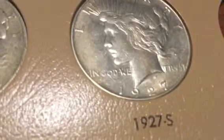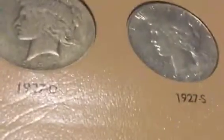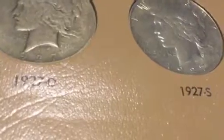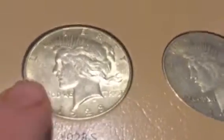I'm debating whether to sell the 27S and pick up a new one. I'll sell it if the chance comes by to trade it for something I really need. I didn't pay too much for it — I think I paid like 30 bucks. It's not terrible, but it's also not the best. We've got the 28S in AU condition.